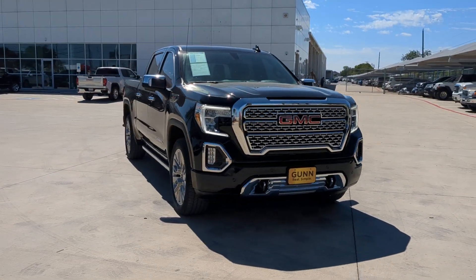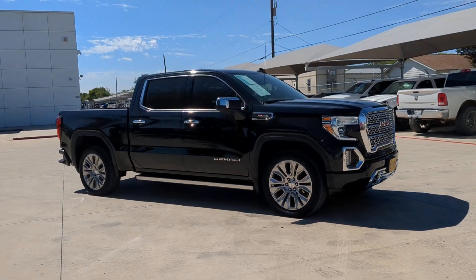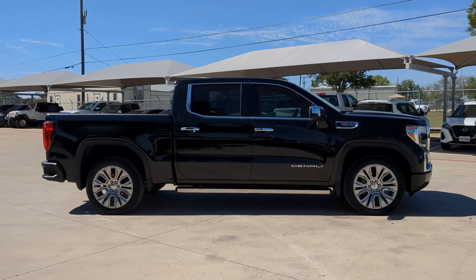Take a moment to check out the 2022 GMC Sierra Limited. With less than 45,000 miles on the odometer, this vehicle provides excellent value.